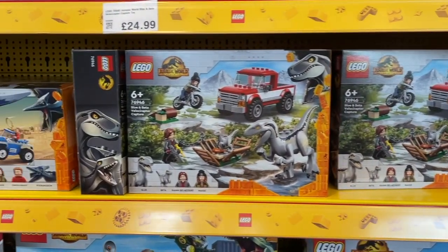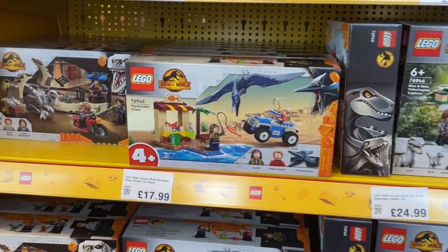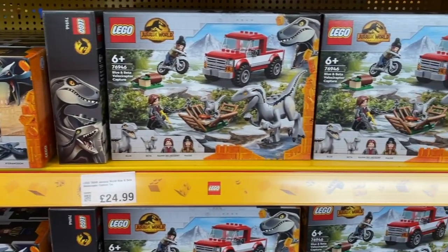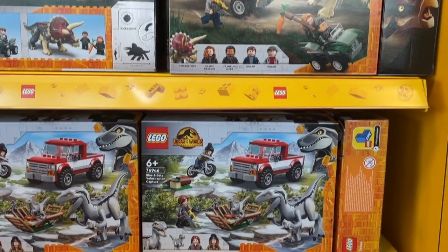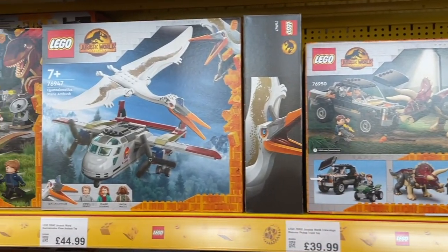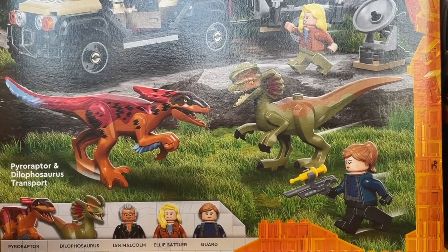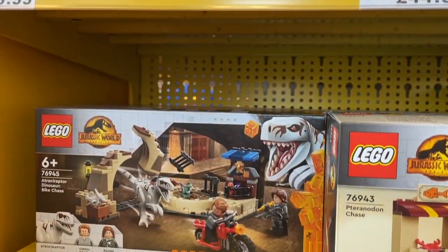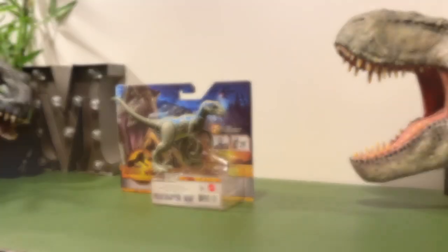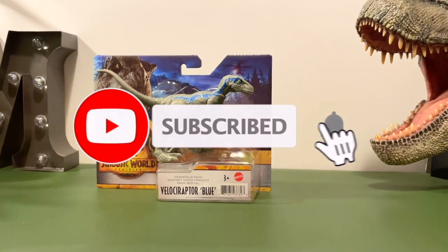Before I forget, the Legacy Collection Roland Tembo set is actually releasing here and it's supposed to be in Smith's, but it wasn't at my local Smith's. So that's a bit of a bummer, but I'm definitely going to get that and review it on the channel. And I'm going to start the Jurassic World Dominion toy unboxings on my channel. I'm also going to upload more sculpting videos more regularly alongside these toy reviews. And obviously, why not start with Blue herself?